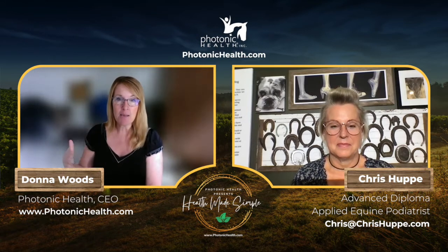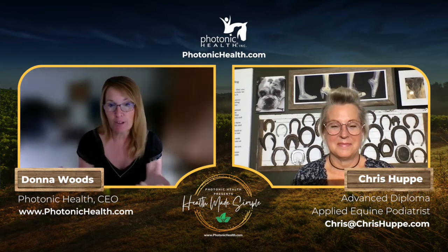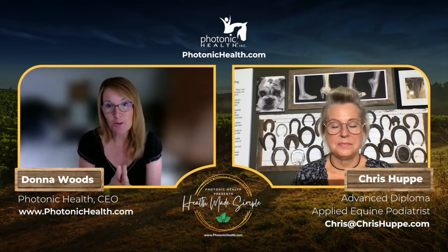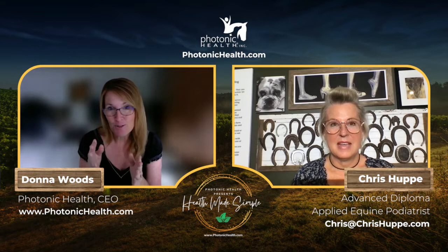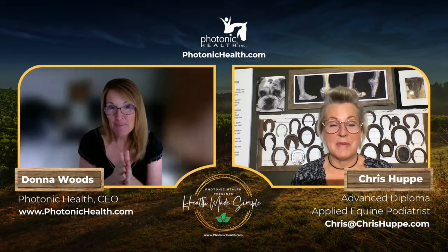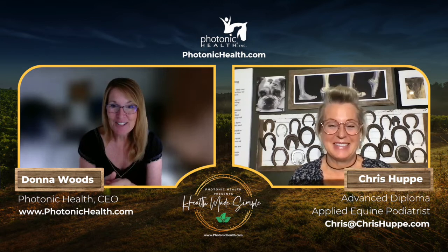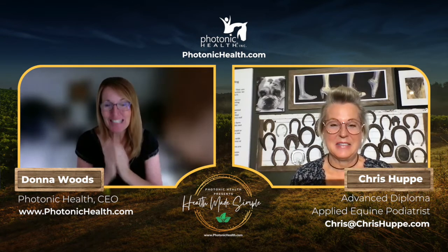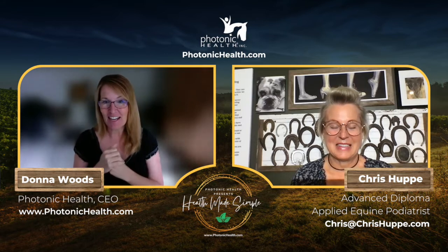Chris is an advanced diploma applied equine podiatrist, so she has the same education level as Brian does when it comes to horse feet. In addition to that, she's also an instructor for the program — I think there's only one instructor in the United States and then some overseas.